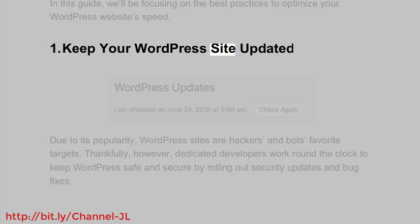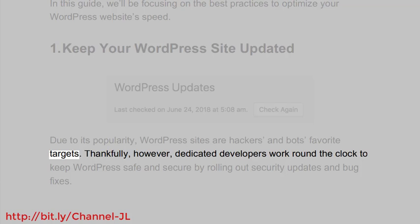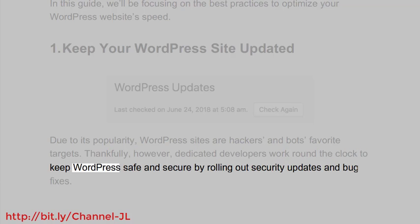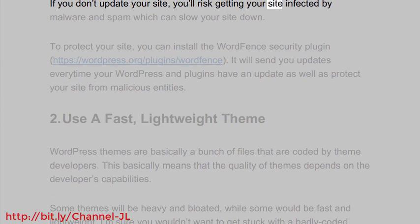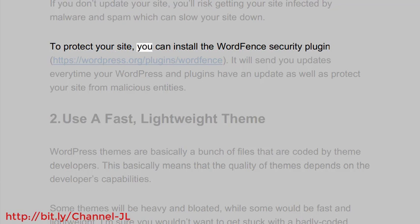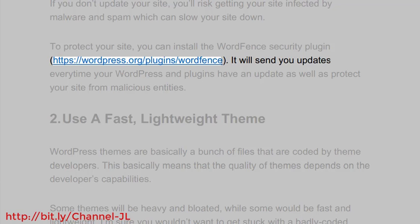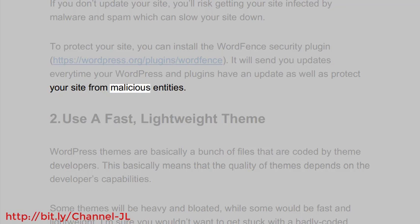1. Keep Your WordPress Site Updated. Due to its popularity, WordPress sites are hackers and bots' favorite targets. Thankfully, however, dedicated developers work round-the-clock to keep WordPress safe and secure by rolling out security updates and bug fixes. If you don't update your site, you'll risk getting your site infected by malware and spam, which can slow your site down. To protect your site, you can install the WordPress security plugin Wordfence (https://wordpress.org/plugin/wordfence). It will send you updates every time your WordPress and plugins have an update, as well as protect your site from malicious entities.